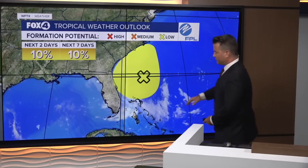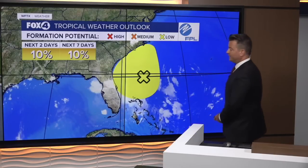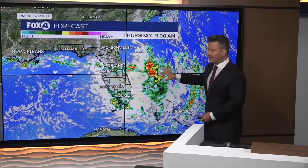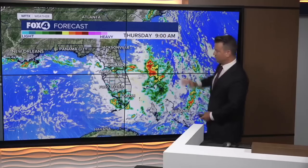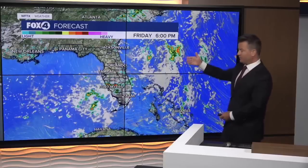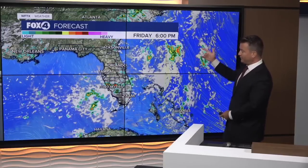Already this morning we're seeing that cloud cover and a little bit of shower activity. Here's what it looks like — it's very disorganized, and as it slowly starts to creep to the north, it's going to pull a boundary south, and that could lead to a little more showers and thunderstorms here tomorrow afternoon and evening.